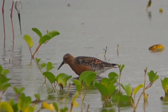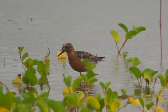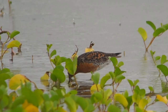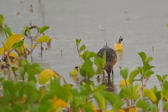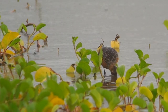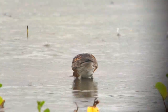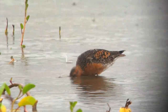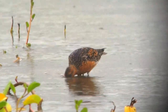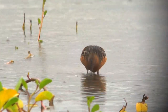This bird looks like a male, judged by the brightness of its breeding colours, and the race is rogersi. You can tell it by the very thin central shaft streak on the scapulas, the silvery nape, and the largely white vent, compared to piersmai which has thicker black shaft streaks on the scapulas, a browner nape, and slightly more chestnut on the vent.